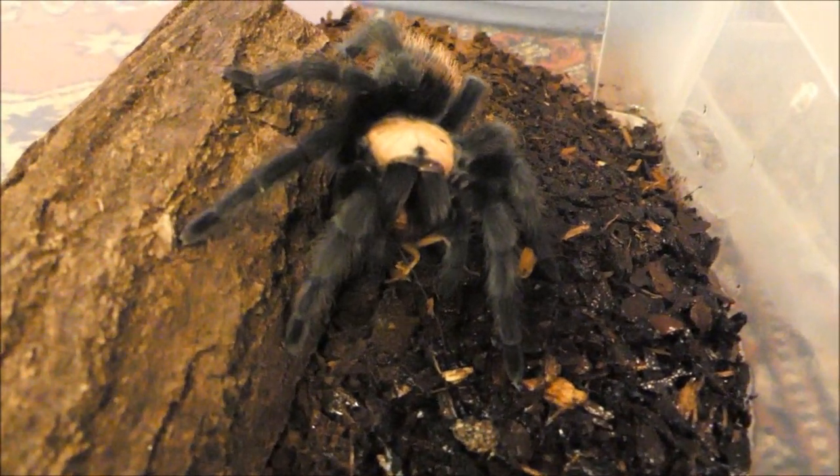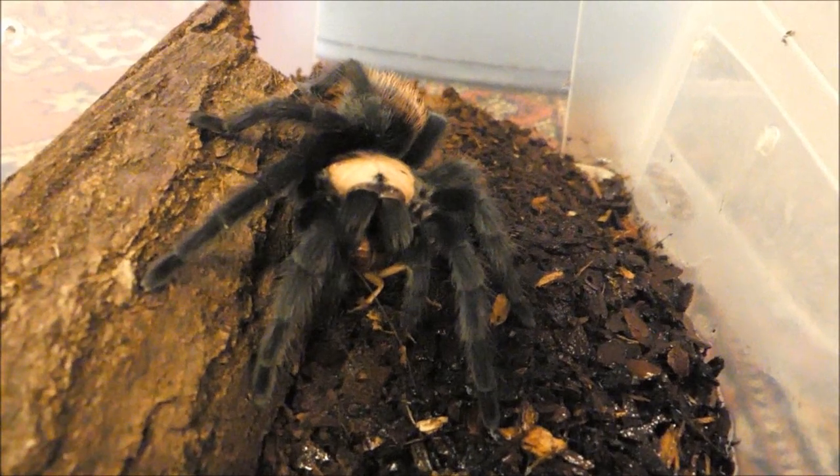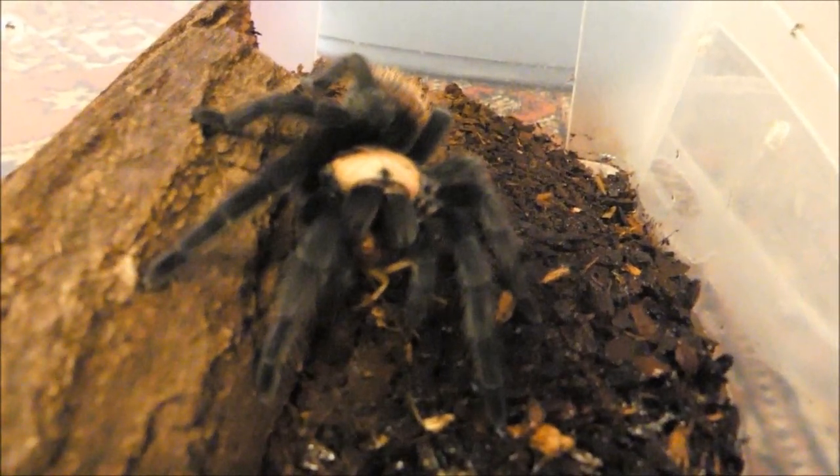In der Natur ziehen sich Vogelspinnen mit ihrer Beute gerne in ihren Unterschlupf zurück. Im Terrarium machen sie dies allerdings nicht immer – sie setzen sich frei sichtbar hin und fressen genüsslich.